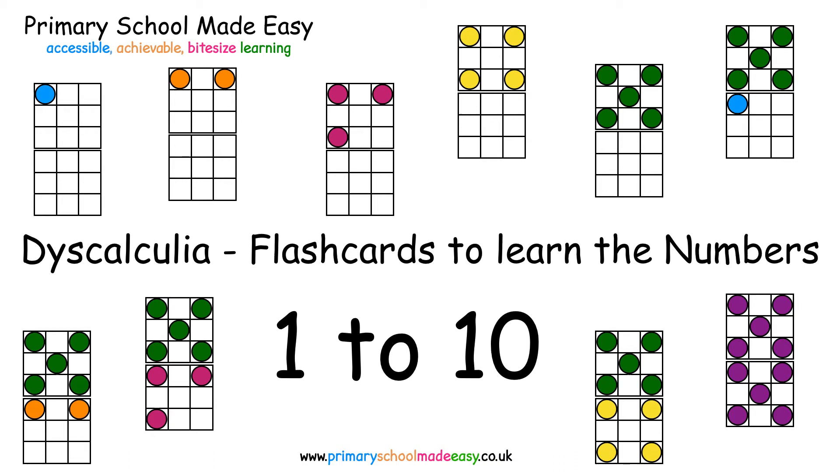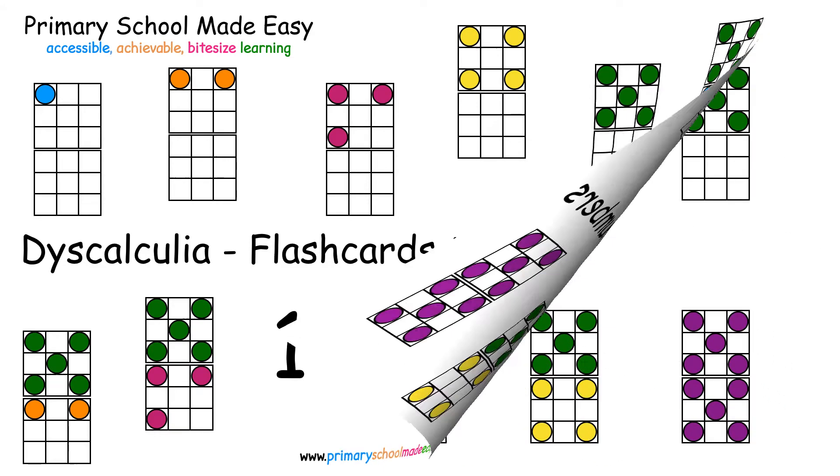Let's learn to recognize the numbers 1 to 10 using flashcards. We'll start by reminding ourselves of the pattern for each number.